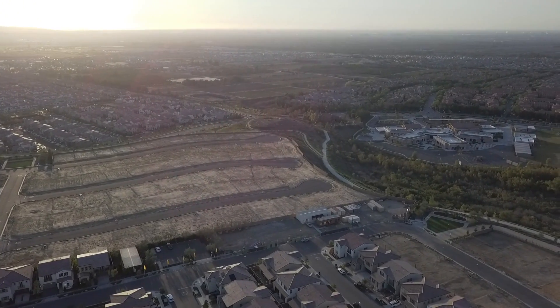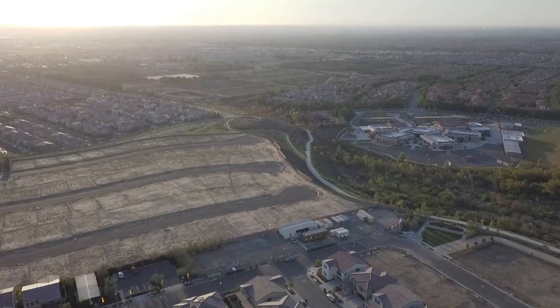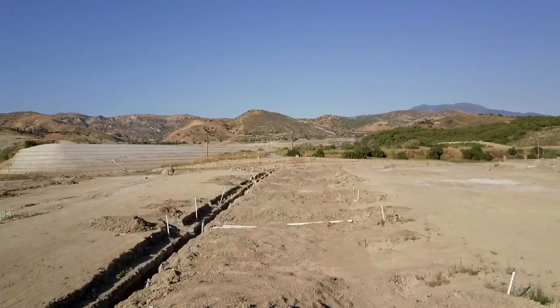Here's a flight up the same street over the last two years. Notice the feel of the community before it's built to when it's nearly complete.